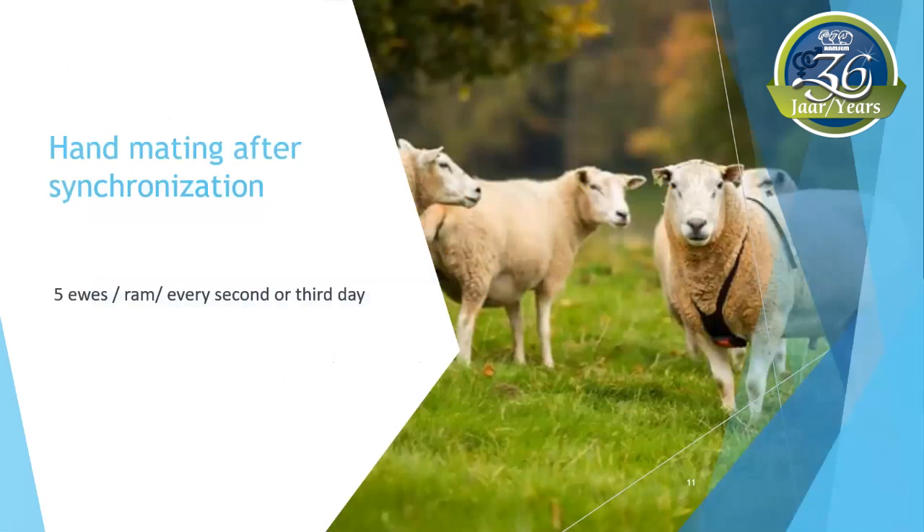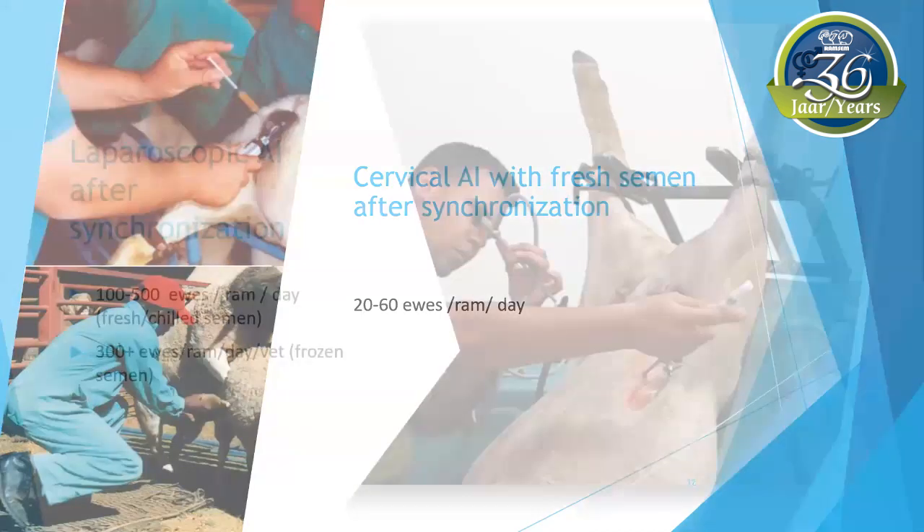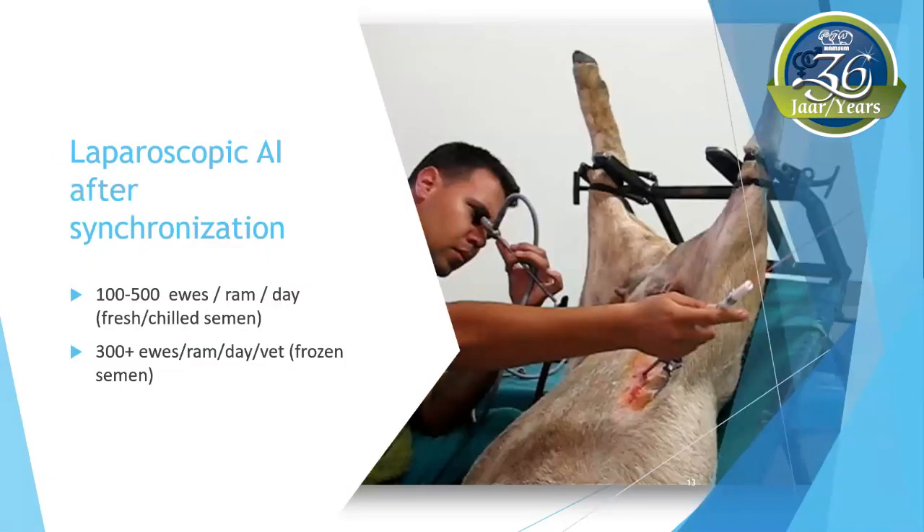A ram can cover five ewes every second or third day with hand-mating after synchronization — about 60 ewes in five weeks, instead of 30 to 40 ewes with natural mating. The fresh semen of a single ram can be used to do cervical AI after synchronization on 20 to 60 ewes every day. Laparoscopic insemination can be used to inseminate 100 to 500 ewes or even more with one ram's fresh semen per day. Laparoscopic AI can also be used with frozen semen, with the only restriction being how many ewes the veterinarian can do in one day — approximately 300 ewes per veterinarian.